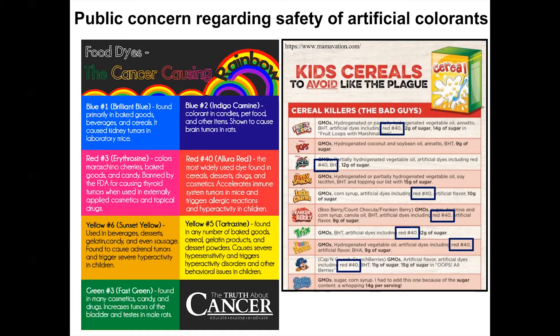The one I'm going to be talking about mostly is trying to replace the dye Red 40, which is widely used and one of the most extensively used compounds for artificial colors in foods and beverages. Red 40 is the most widely used dye found in cereals, desserts, drugs, and cosmetics. There is evidence suggesting that it accelerates immune system tumors in mice and can also trigger allergic reactions in people and lead to hyperactivity in children.